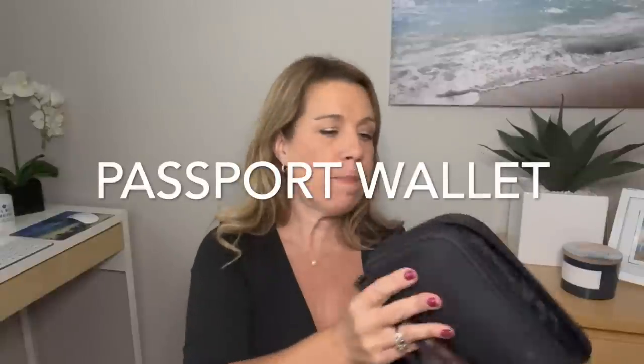Something we've been using since the cruise restart is this passport holder. It's RFID protected, roomy enough for everyone's passports, has space for cards, keys, and a zippered pouch — I kept extra currency in different denominations there. It fits right on your wrist so your passports are never out of sight, which is especially handy when flying or at the embarkation port.